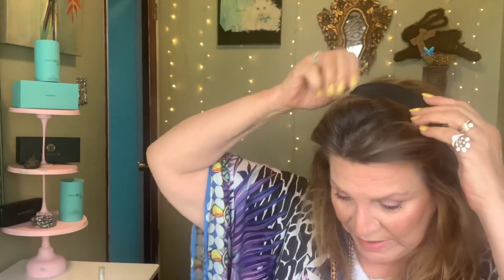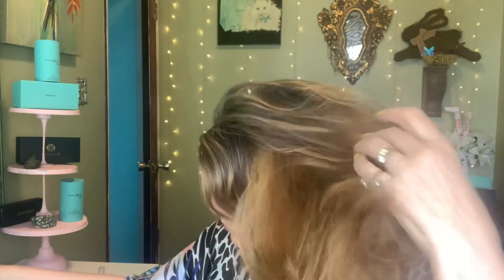I still want to get the Rodan + Fields lash serum — it's like $100, a six-month supply. That second coat of mascara definitely did help. Let me go ahead and do my hair and I'll be right back.